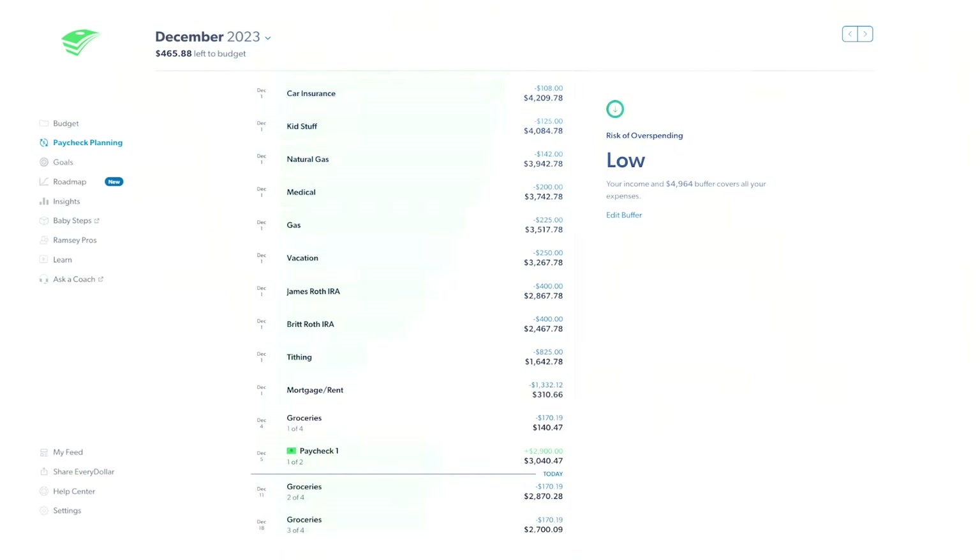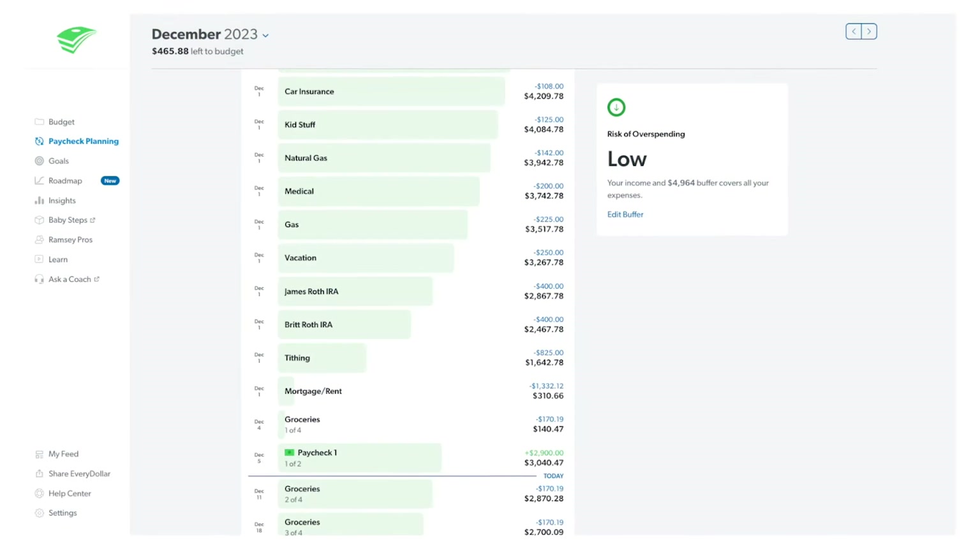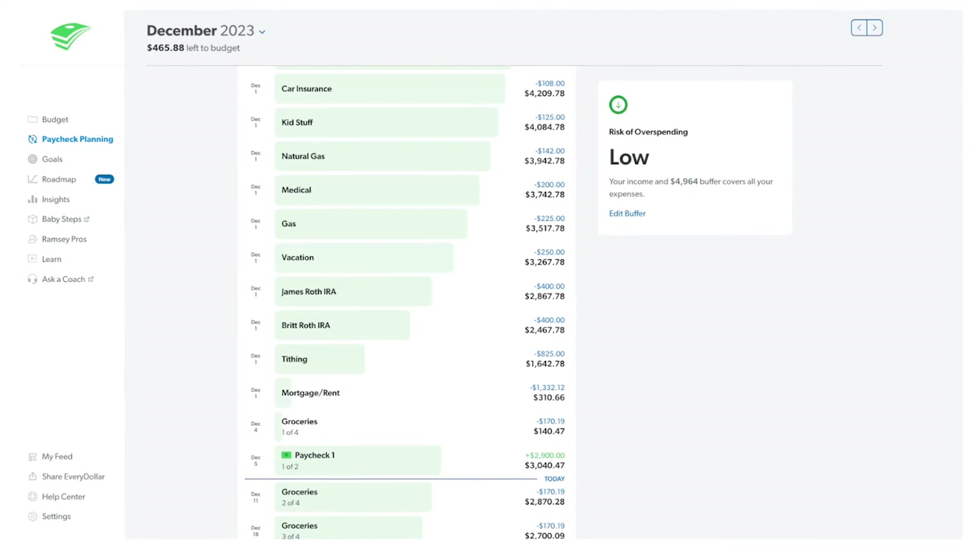It works on the app or on the web — both are great. I personally like to set it up on the web and then use the app when I'm out and about to see how much I have left in categories. With the paid version, you get paycheck planning, so you can visually see when your money comes in, when it goes out, and how likely you are to run out of money. It is a very straightforward, visual, easy-to-use app. This is what I recommend when you're getting started. I am not an affiliate — I just really like the app.